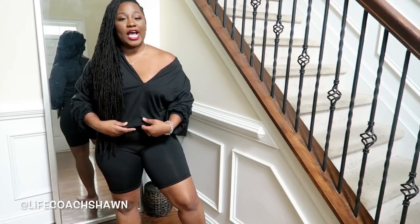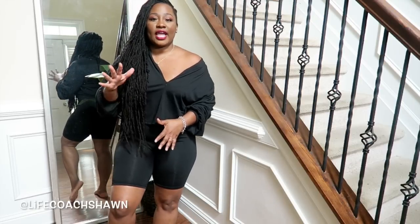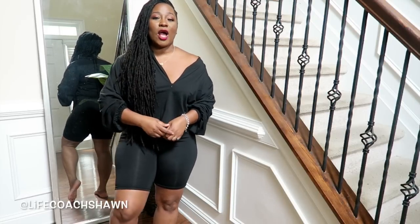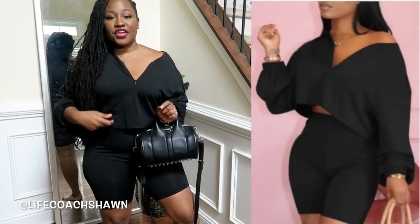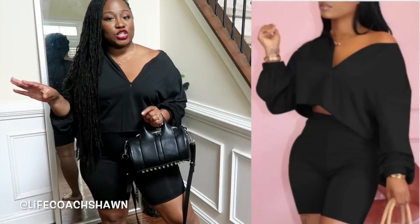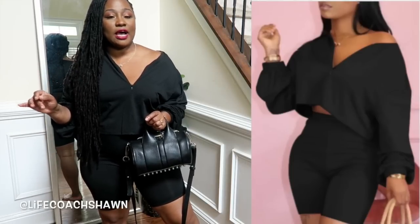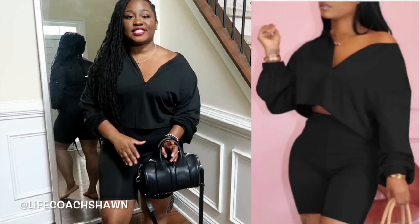Alright, so next up I have this really casual two-piece short set. It's got this oversized but slightly cropped little top and these black shorts that come with it. I would wear this outfit just like this with some sneakers or maybe some slides. The right casual handbag will definitely dress this up. This is the expectation and this is the reality.